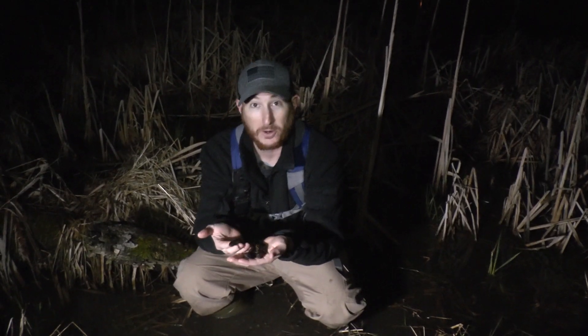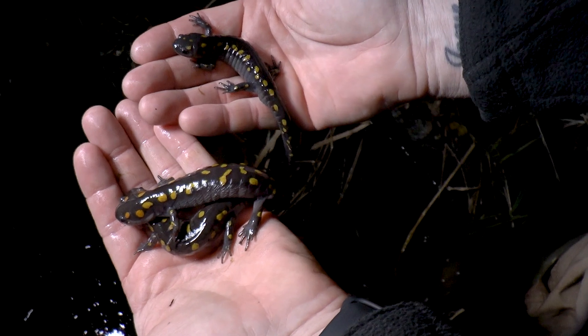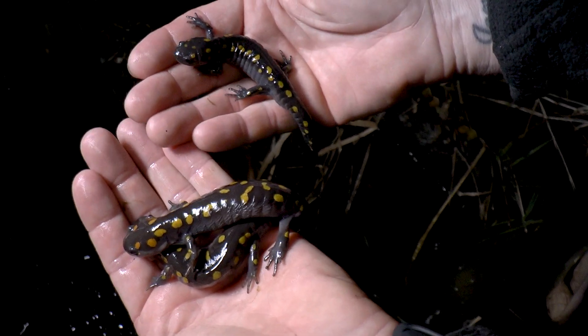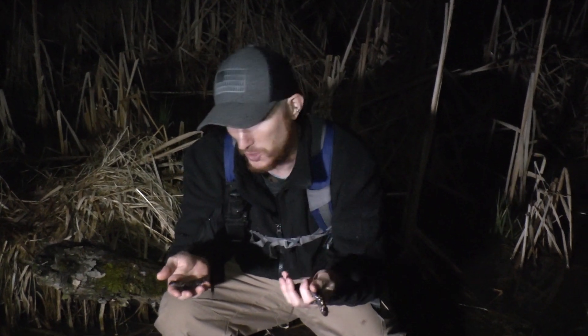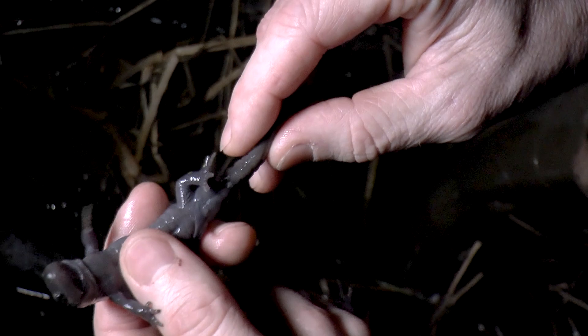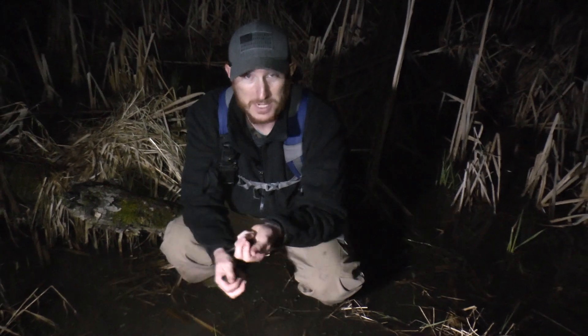We are here where the action is, and I have two female spotted salamanders in my hand, and then I have a smaller male. The easiest way to tell which one is female and which is male during the breeding season: the males get a swollen area at the base of the tail — the cloaca. So all you have to do is flip them over, check the tail — easy breezy. I don't want to hold these girls and boys too long, so I'm going to put them in the water and let them go about their business.